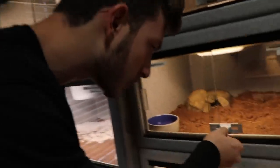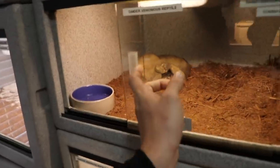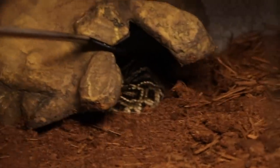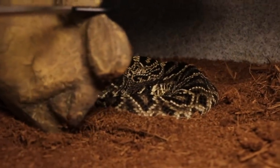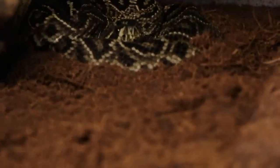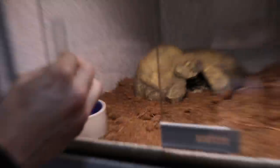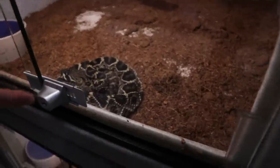A lot of you have been asking about the baby rattlesnakes. They're doing fantastic. Right in here is the biggest one of the three — everyone wanted to name her Big Bertha, but that's already my large monocle cobra's name. Look at her — she's doing awesome, just ate a rat pup last night and has been shedding like crazy. The medium-sized one also ate a rat pup yesterday. They have full bellies — taking down rat pups, which have more protein than mice and help them grow faster and stay healthier.